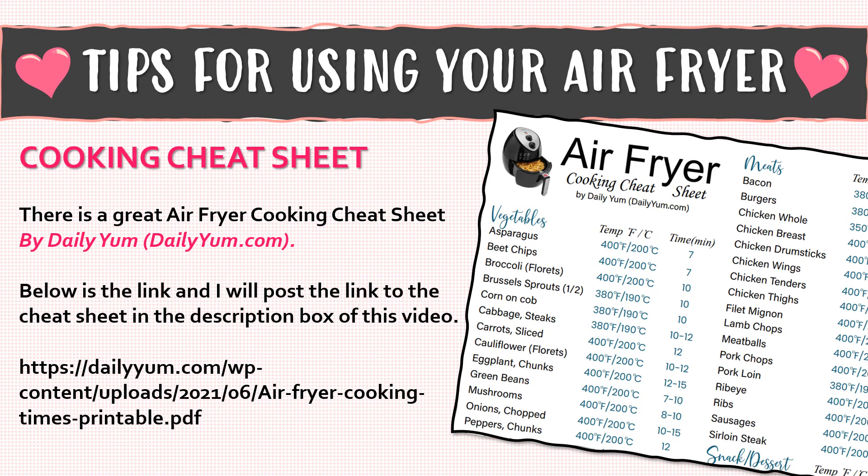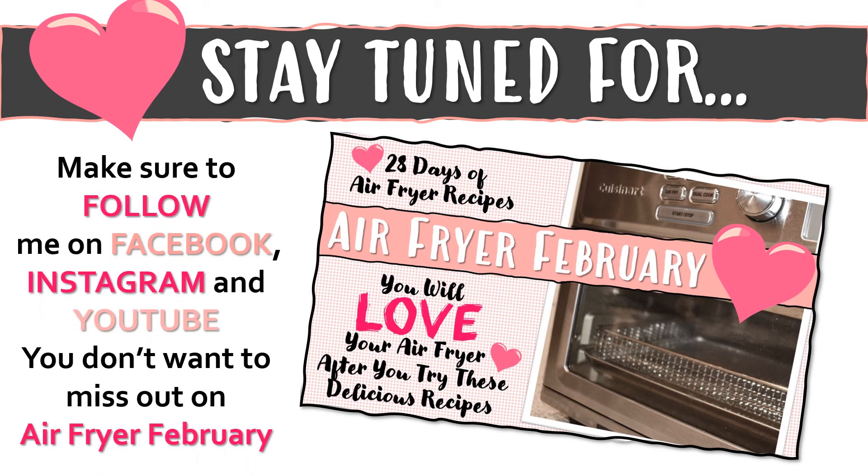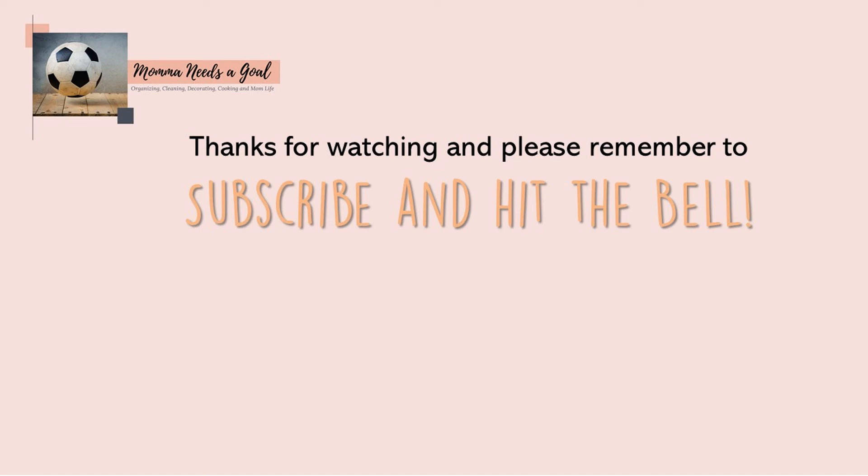Friends, please make sure you stay tuned for our 28 days of Air Fryer February. Make sure to follow me over on Facebook, Instagram, and YouTube because you do not want to miss out. There's going to be a ton of great recipes — links and videos every single day in the month of February. Thanks so much for watching, please remember to subscribe to my channel, and don't forget to hit that little bell so you're notified every time I have a new video out. I'll see you for Air Fryer February!